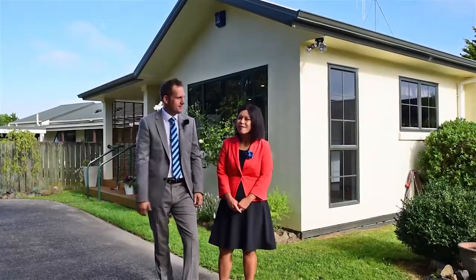Hello, Rupert here from Harcourts in Hamilton. Hi, I'm Diana, bio specialist to Rupert Bain. Welcome to 117A Boundary Road. Come on, let's take a closer look.